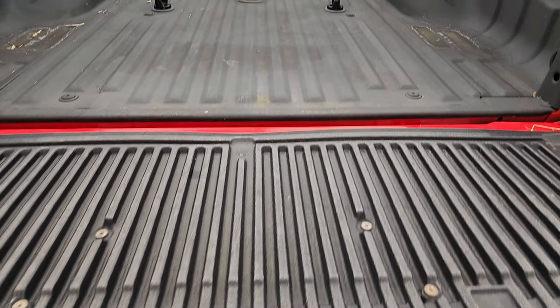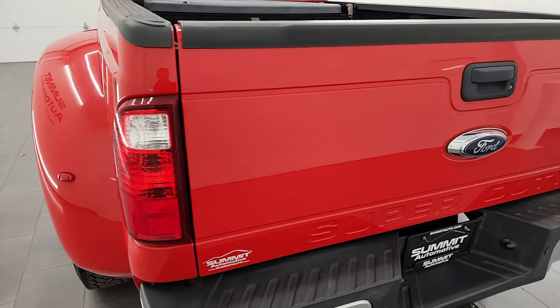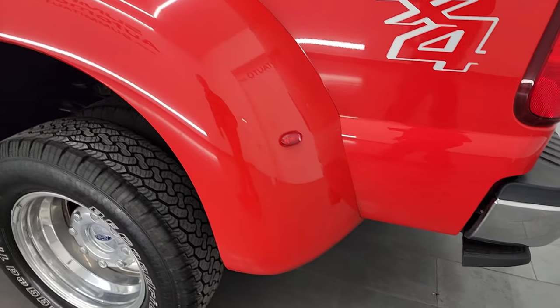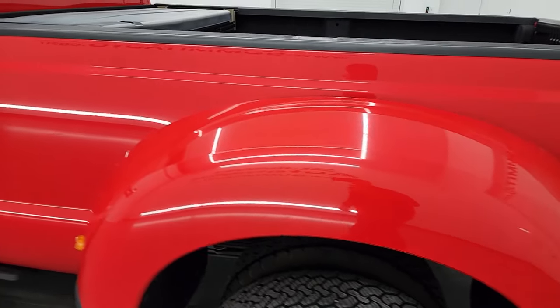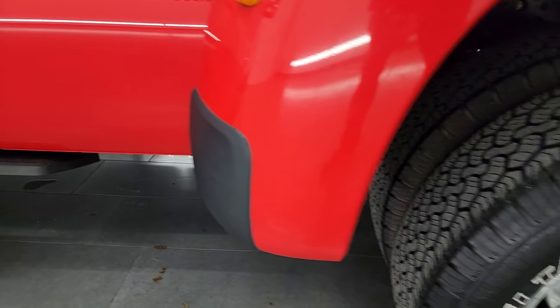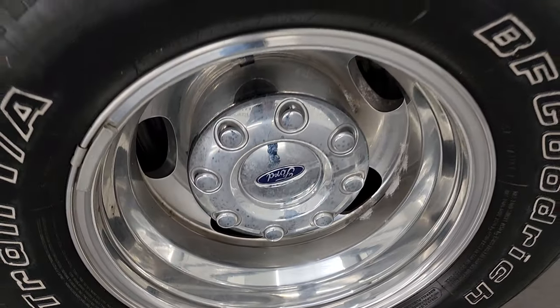It does have a tailgate cover on the back as well. That tailgate shuts nice and solidly and is very easy to lift. Coming down the driver side, it's just as clean as the passenger side — no major dents or dings, scuffs or scrapes. This back wheel is in really nice condition as well.